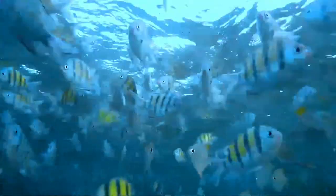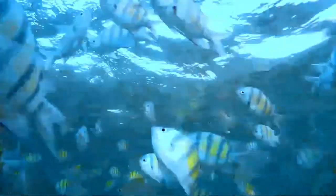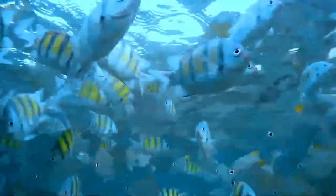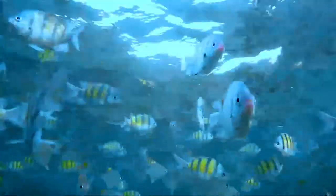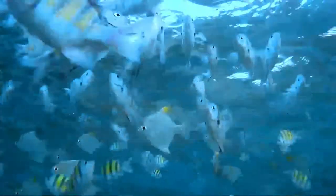They feed on zooplankton, benthic algae, and small invertebrates. Adults live in coral reefs, tide pools, and rocky reefs, while larvae of this species live in the open sea. It is found in tropical and subtropical waters at depth ranges of 1 to 15 meters.